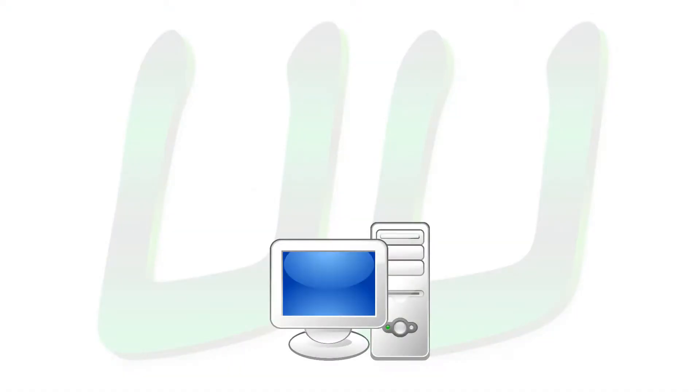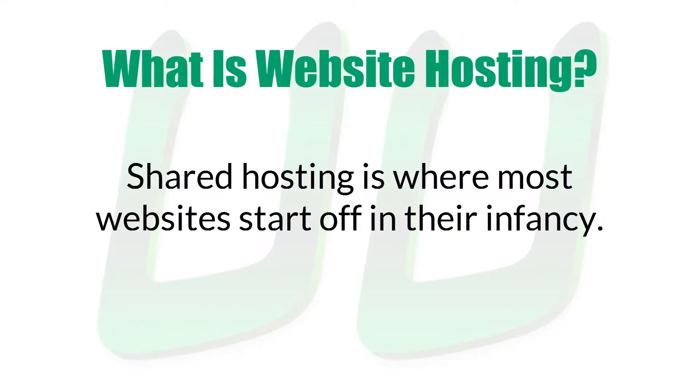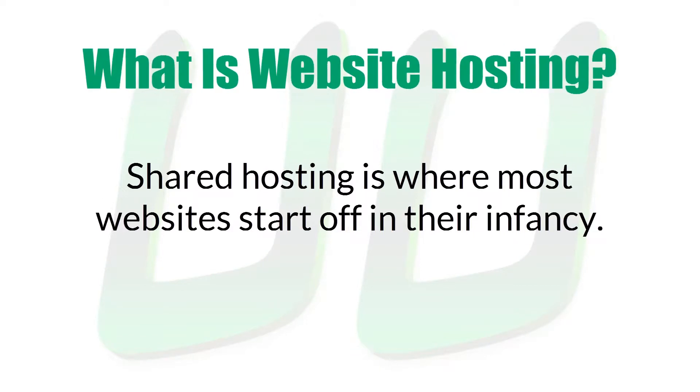On the smallest scale, hundreds or thousands of websites can be hosted on a single server. This is referred to as shared hosting, since many websites are sharing the same server. This is also where most websites start off in their infancy, and there are some major benefits to starting this way.